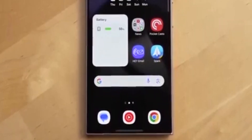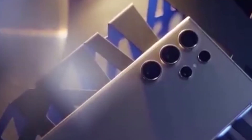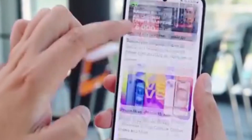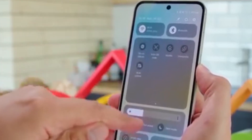What's the big deal? Well, aside from looking cleaner and taking up more room, these large folders let you open apps directly from the folder — no need to open the folder first. It saves you time and keeps your flow going. You can still do all the usual stuff: add or remove apps, rename the folder, or even delete it altogether.